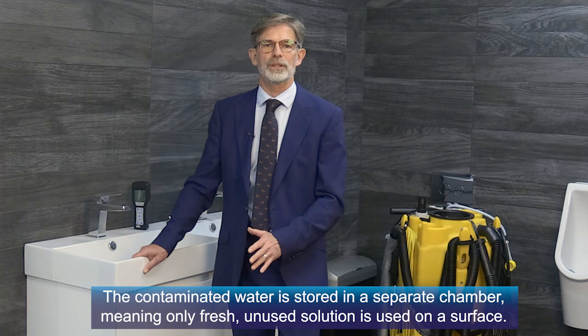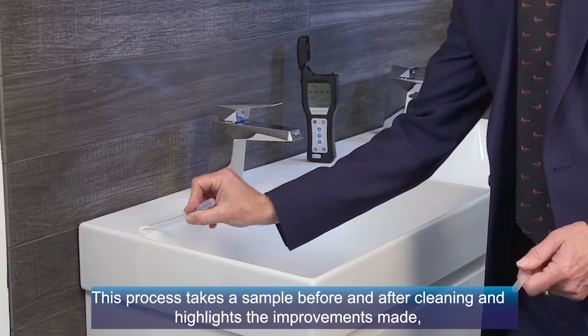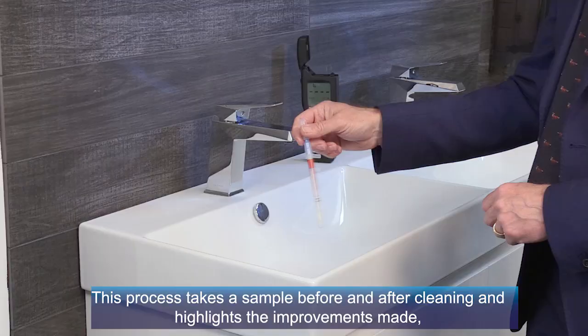Once an area has been properly cleaned, we can then measure its cleanliness using ATP testing. This process takes a sample before and after cleaning and highlights the improvements made, as well as any remaining hot spots.